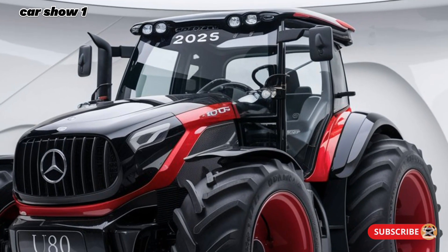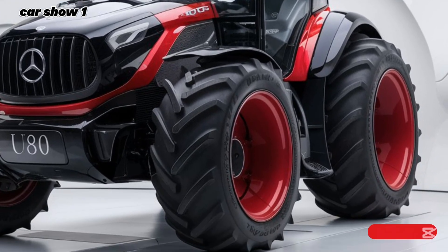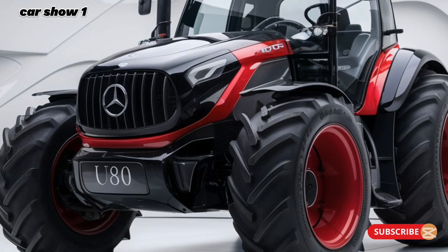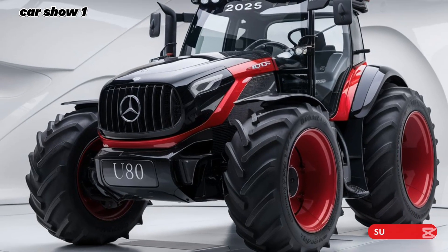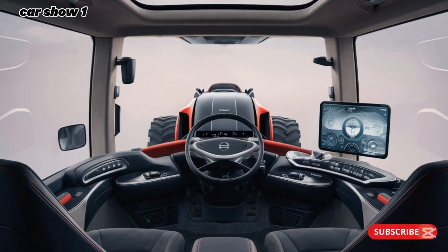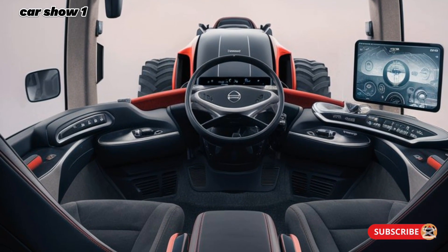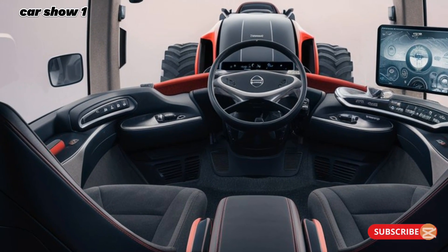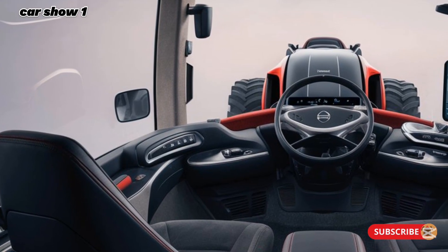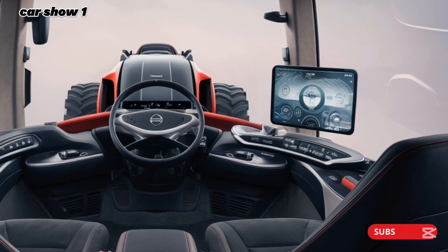Starting with the design, the U325 showcases Mercedes-Benz's signature craftsmanship with a bold and aerodynamic exterior. The front grille is massive yet sleek, blending functionality and aesthetics — it allows optimal airflow while giving the truck a commanding presence on the road. LED headlights and daytime running lights further add to its striking appearance while enhancing visibility in any condition. Mercedes has also worked on reducing drag, which helps improve fuel efficiency, a crucial factor for commercial vehicles.